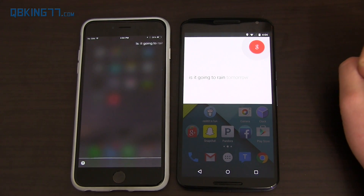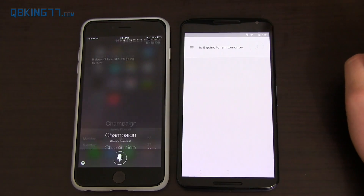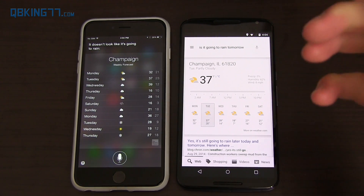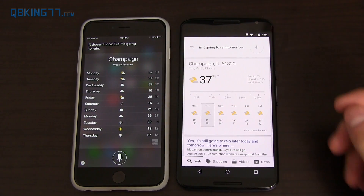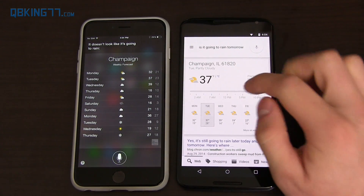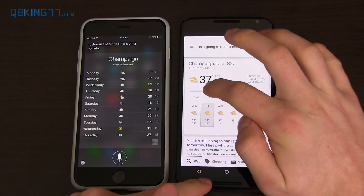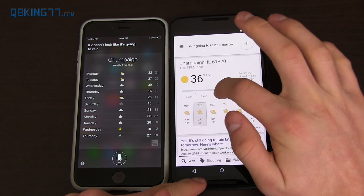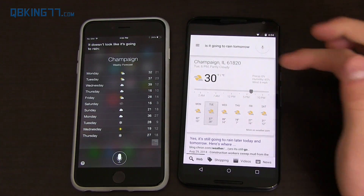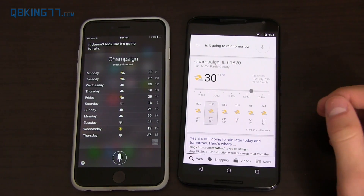'Is it going to rain tomorrow?' Siri said 'It doesn't look like it's going to rain.' Google Now said 'No, rain is not expected tomorrow in Champaign. The forecast is 37 degrees and partly cloudy.' The forecast display is a little longer on the iPhone. Google Now gives projected weather based on the time with a scrolling bar, so depending on whether you want more days versus hourly, it's up to you which you prefer.